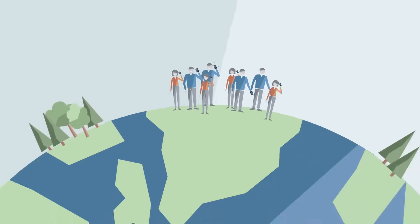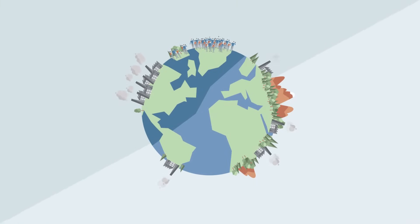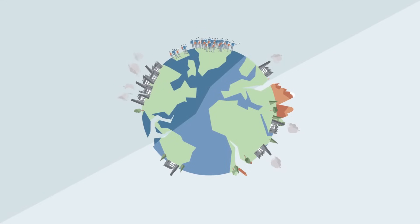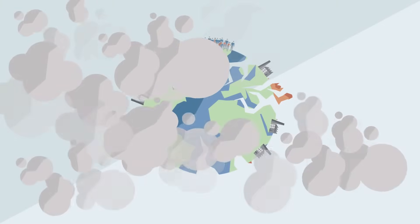As the global population rises and with it the amount of goods that are consumed, resources are depleted and the environment suffers. Current industrial methods consume more resources than can be replaced, leading us ever closer to a dead end.